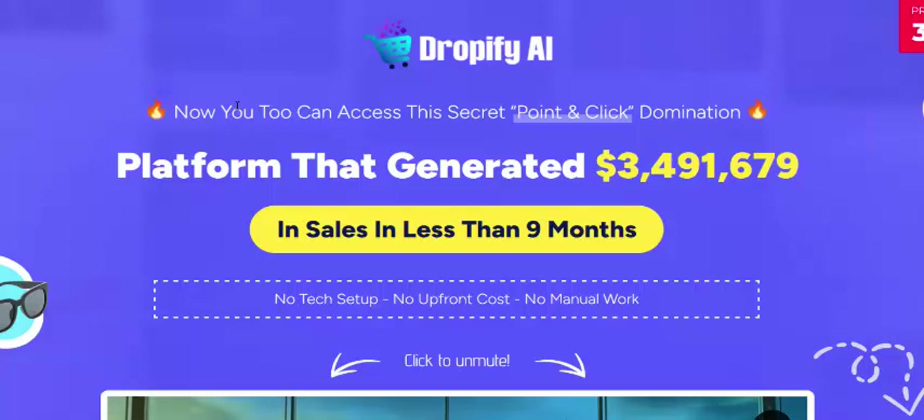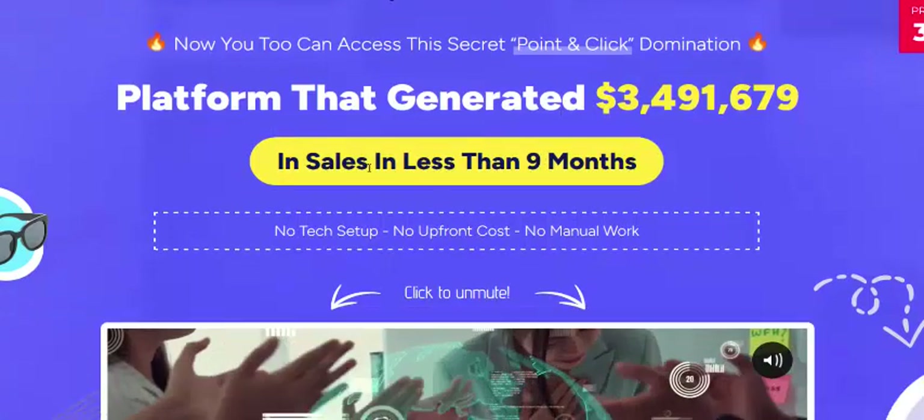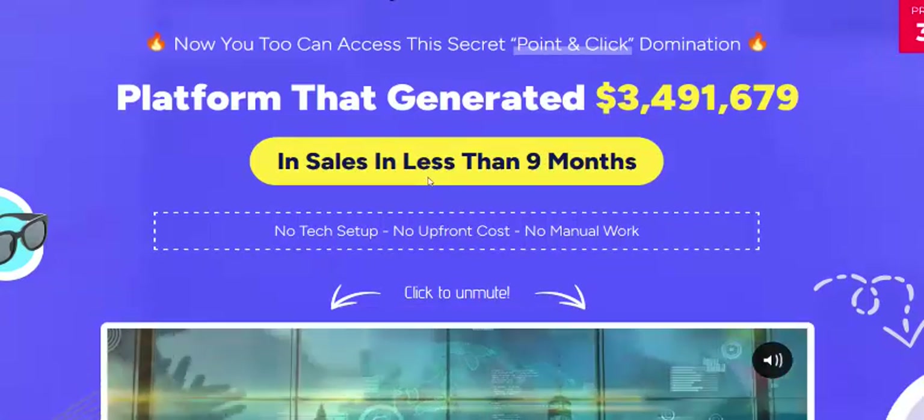You too can access the secret point-and-click domination that generated 3 million in sales in less than just 9 months.